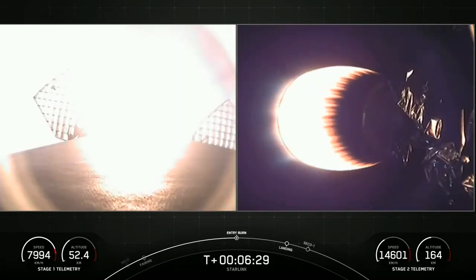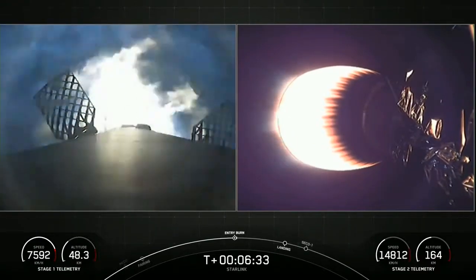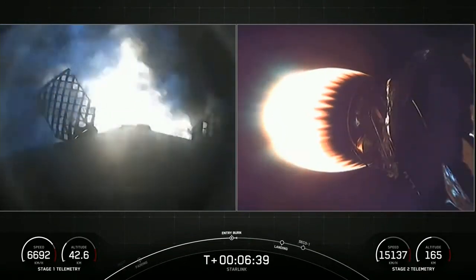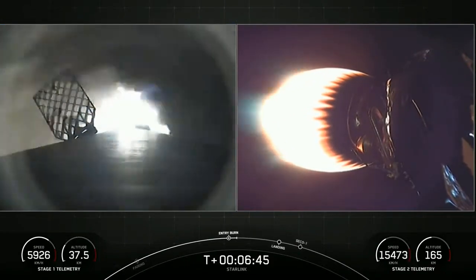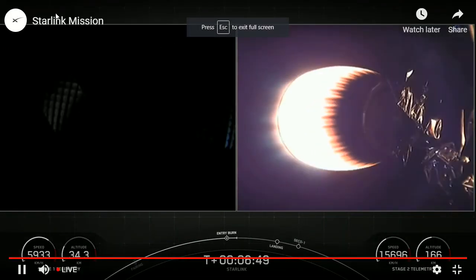Stage one, entry burn startup. And there we can see on your screen the startup of that first of two burns — the entry burn. This lasts 20 seconds. As mentioned earlier, we have reignited three of the nine Merlin engines at the base of the first stage vehicle. Stage one, entry burn shutdown — and shutdown of those three engines.